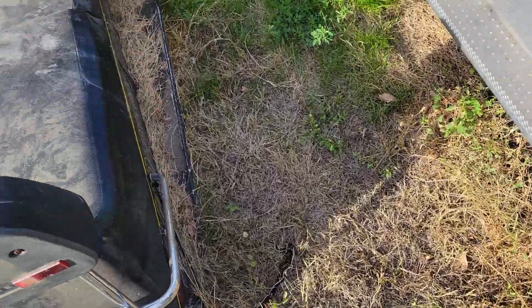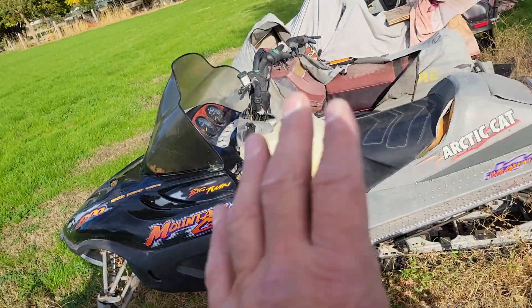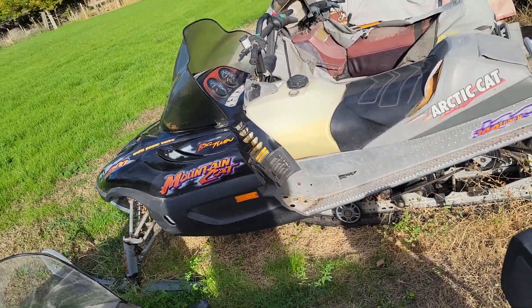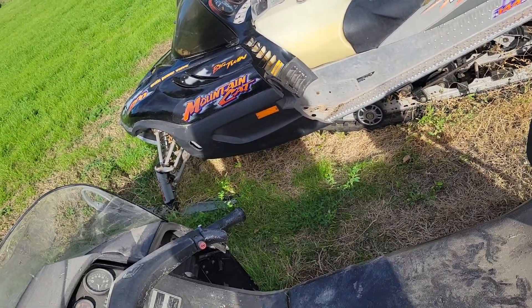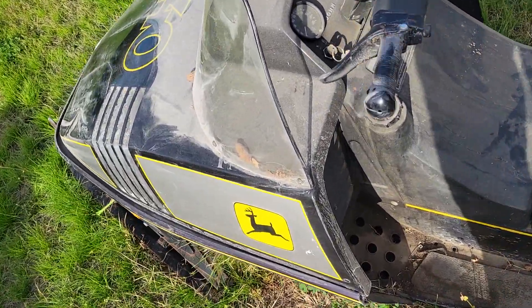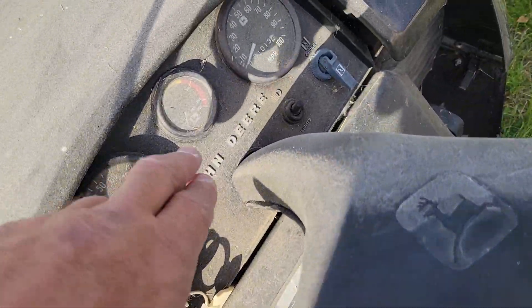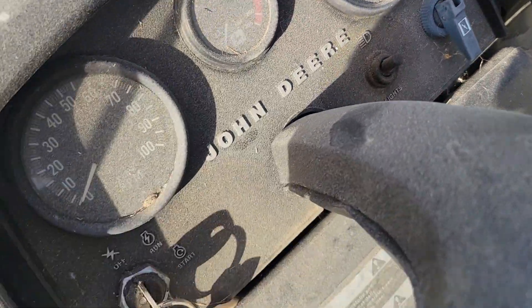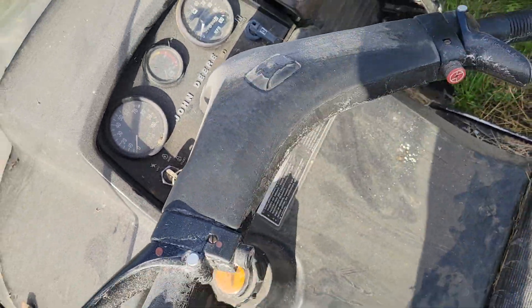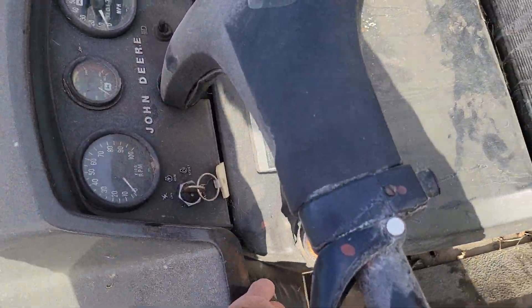I didn't have the time earlier because I'm at work. Out of all of these sleds, a lot of people would say the other ones are nicer, but this one is the nicest one I bought. It's just dirty, and this is original miles — a thousand miles. It even has the key. Everything's there.